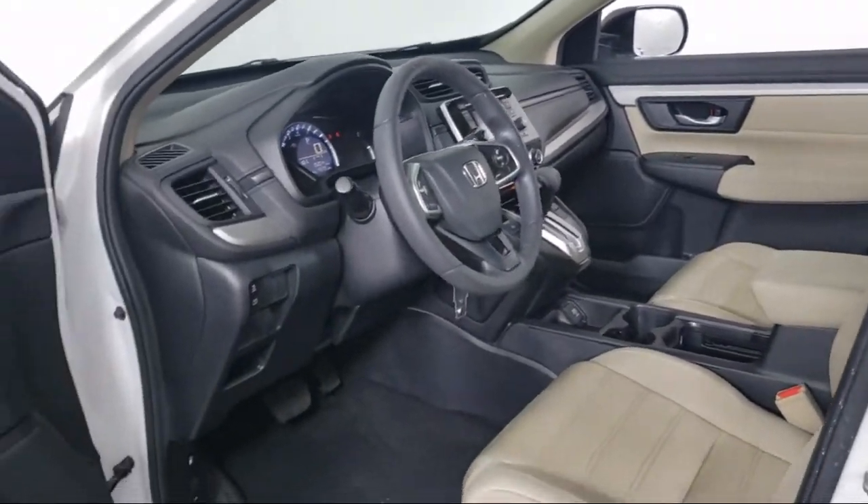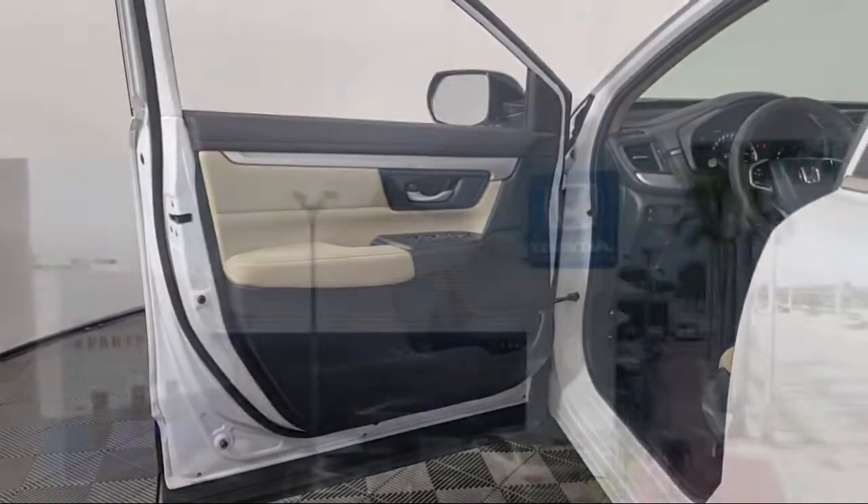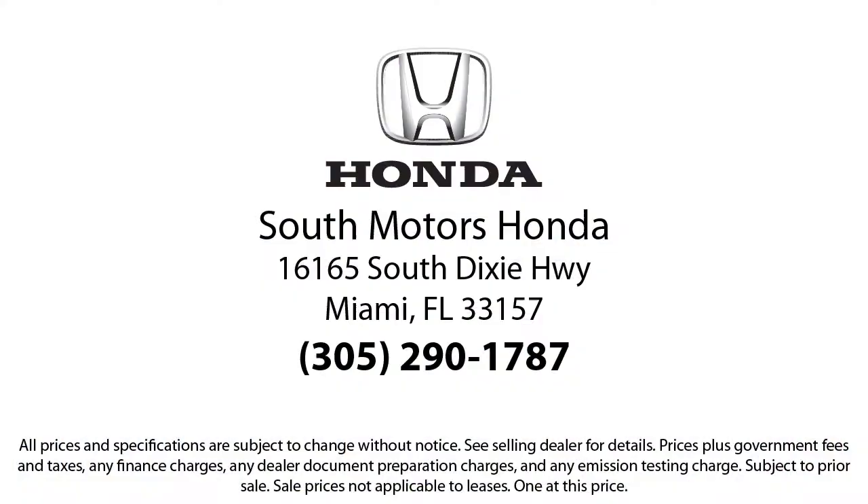Our fully transparent shopping experience delivers the best upfront along with a complete vehicle history. And for additional peace of mind, we also offer a three-day exchange policy and a financing program custom tailored to you. So come join the family. We're located at 16165 South Dixie Highway in Miami.